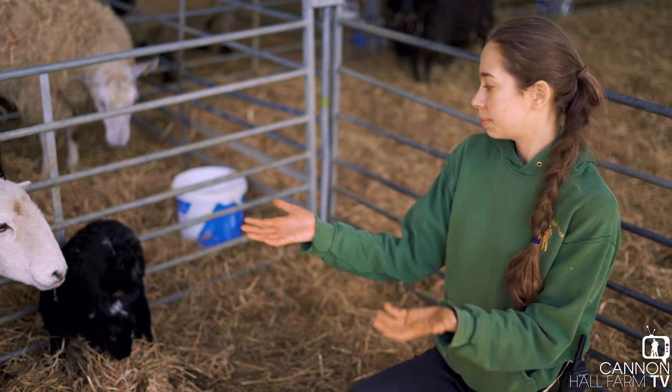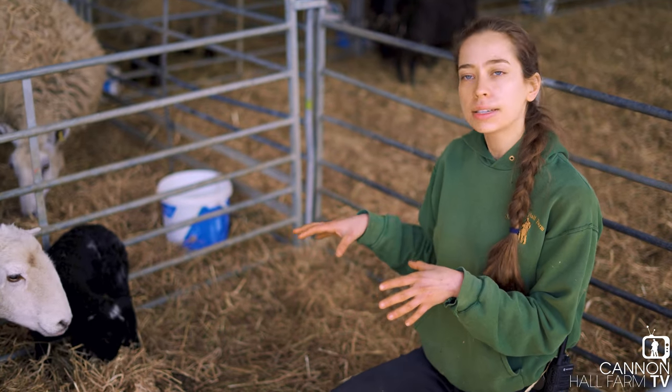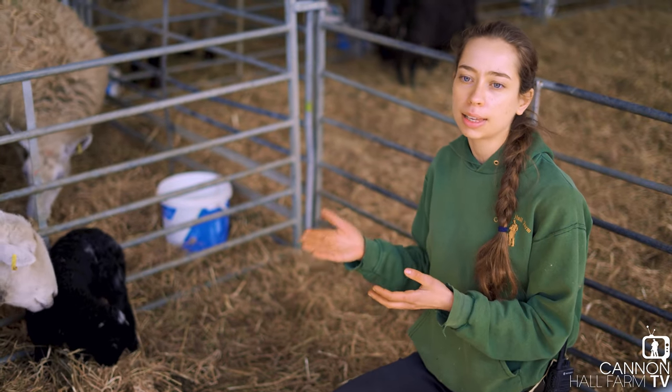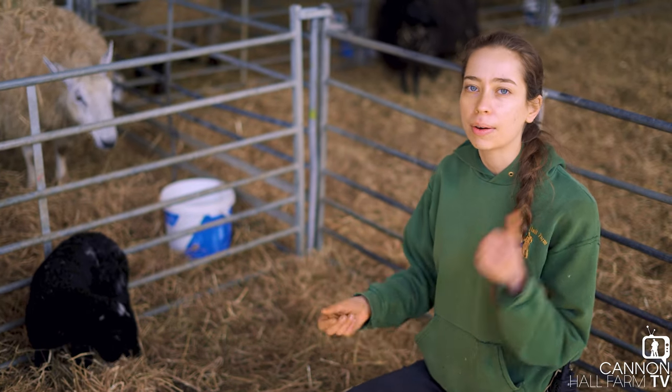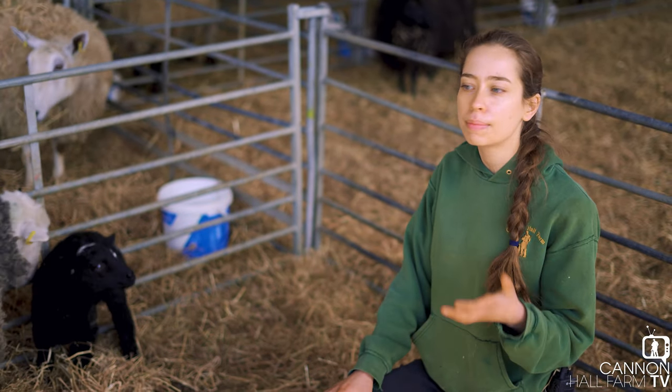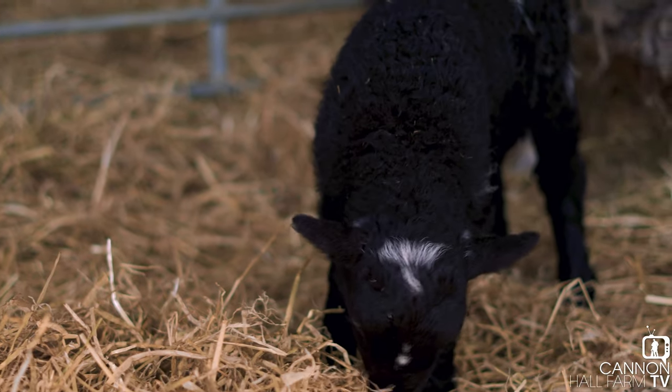She actually gave birth perfectly fine all by herself, which is what we wanted. We've got her in a pen now just for a bit of bonding time with the lamb, and then as soon as we get a spell of good weather it's going to be out in the field. Hopefully tomorrow, maybe the day after, all of our Herdwicks will be together — ewes and lambs.